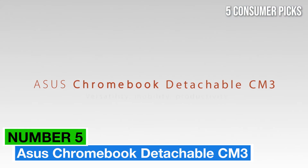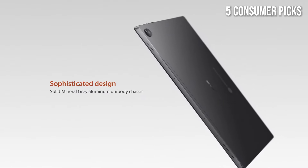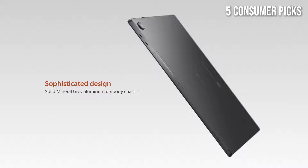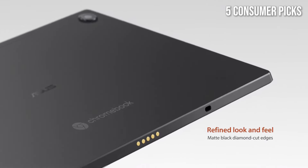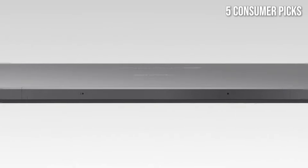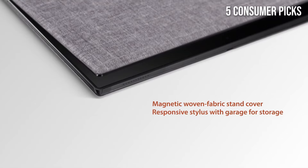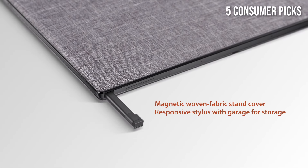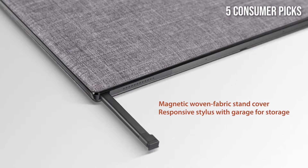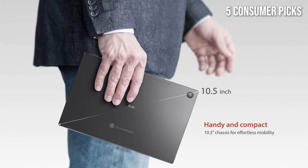Number 5: Asus Chromebook Detachable CM3 stands out as a versatile and powerful option for both students and professionals alike. After extensive testing, we've found that this device masterfully combines portability, performance, and practicality, making it an excellent choice for anyone on the go. One of the most striking features of the CM3 is its detachable design — the ability to seamlessly transition from a laptop to a tablet is a game-changer, particularly for those who value flexibility in their work or study habits.